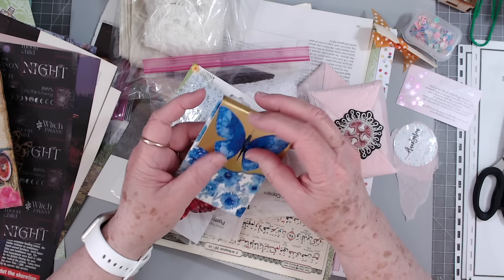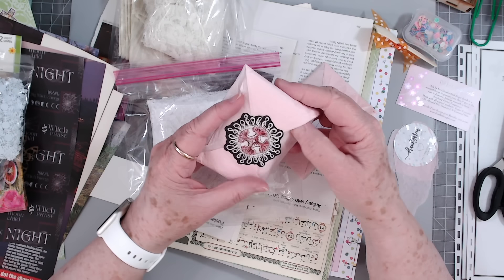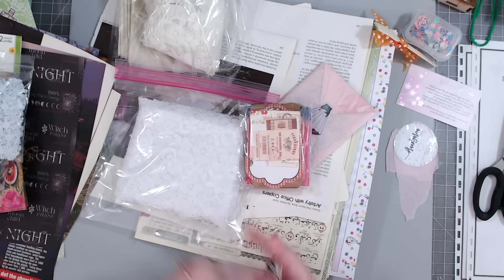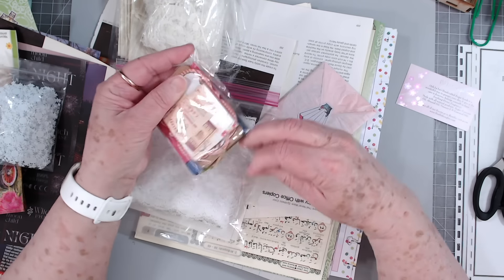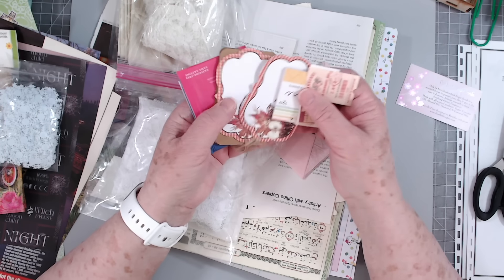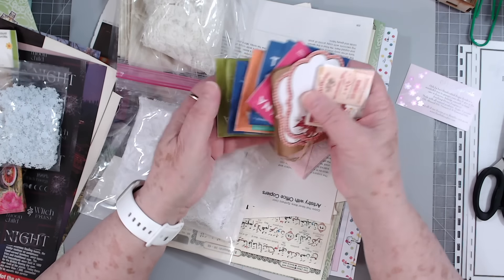Looks like she may have made this cute little notebook — that'd be good to just stick in your purse. Oh look at these snowflakes, those are cute. And there's another wrapped-up package in here. I think this is just a big pack of ephemera of all different kinds — little booklets, little journaling cards. There are some tea bags or tea packets — those have got tea in them. So very nice, thank you.